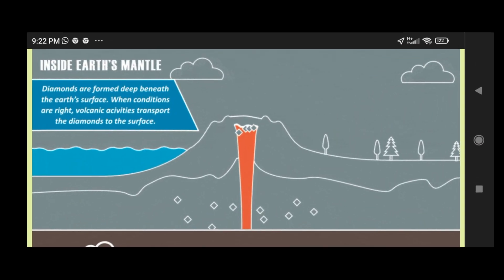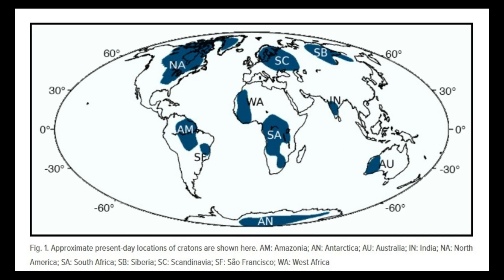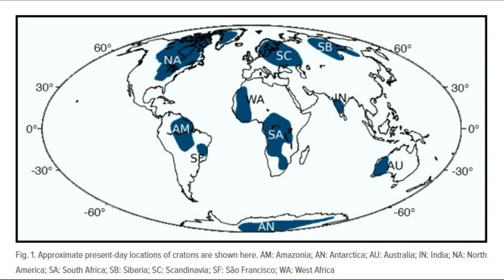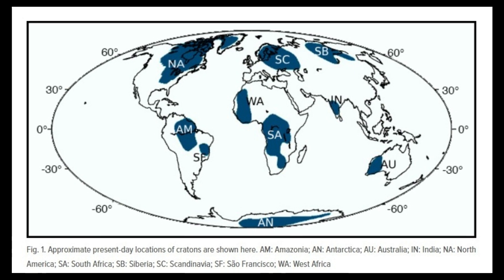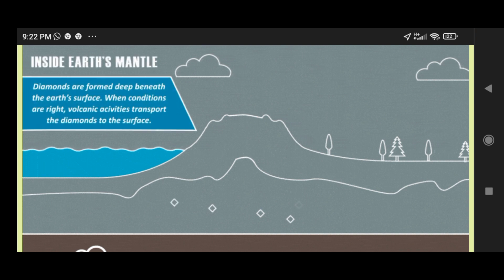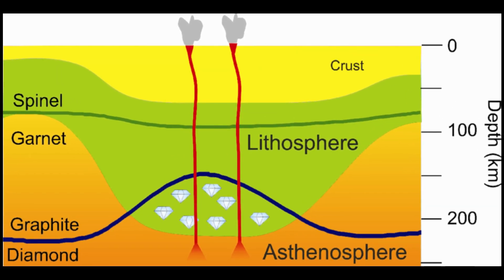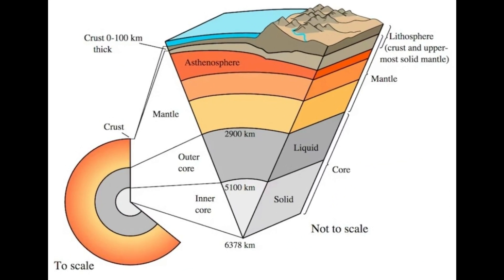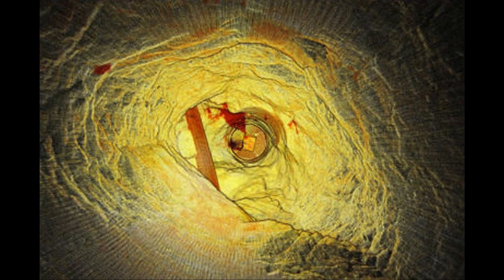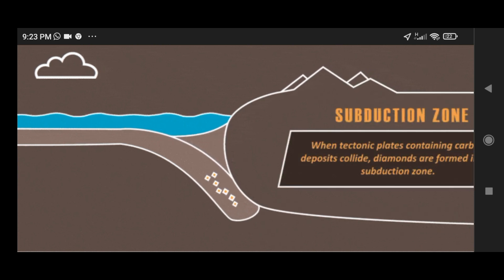When looking at known kimberlite deposits, you might notice something strange: they largely occur in areas of the world that have not produced any recent volcanic activity, in locations such as Brazil, eastern Canada, and most famously South Africa. This is not merely a coincidence but rather a feature of kimberlite eruptions. They generally only occur in highly stable segments of the earth's crust known as cratons, which have uniformly old basement rock — typically more than 600 million years old. Cratons generally have unusually thick segments of lithosphere, which aids in the generation of diamonds. There, at a depth of 150 to 200 kilometers, elemental carbon due to intense pressure and heat slowly becomes diamond.